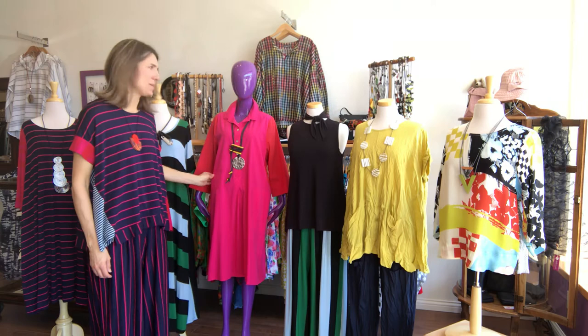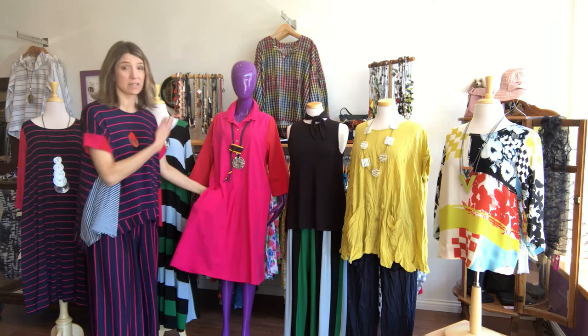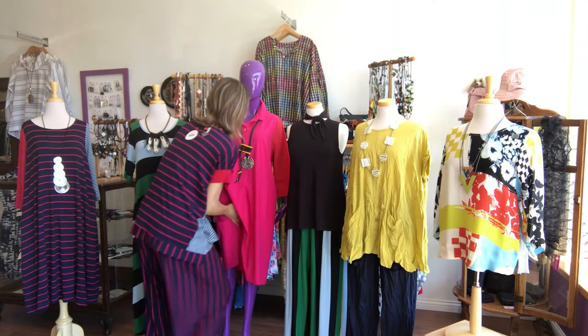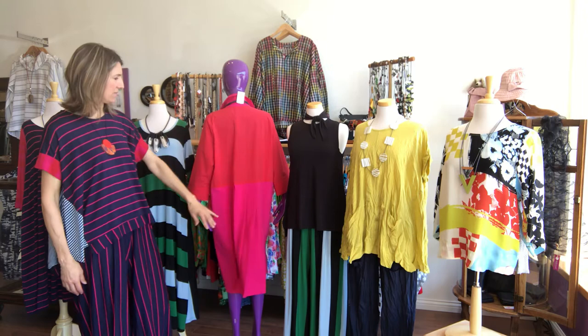Then we've got this 100% cotton piece that combines again the tomato red and the fuchsia. This one also has pockets. This is Violet's first appearance in one of our videos and she's very happy to be here. The buttons are functional, and the back of this piece is pleated — the fuchsia part of the skirt is pleated. It's very nice and flowy, comfortable in the summer with that 100% cotton. Again, tomato red and fuchsia.